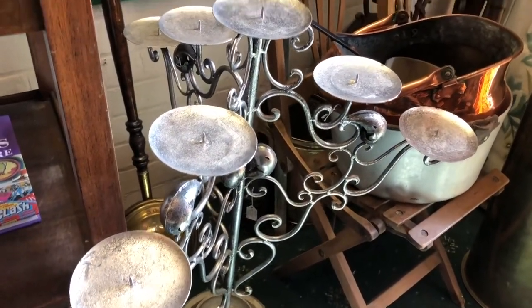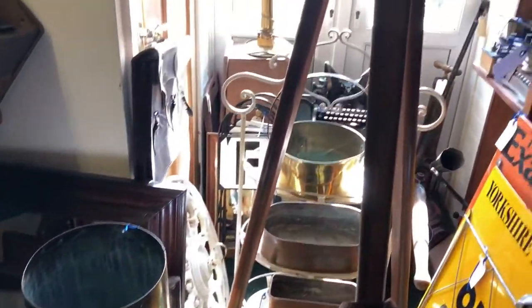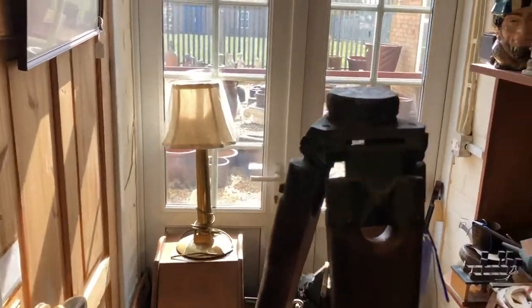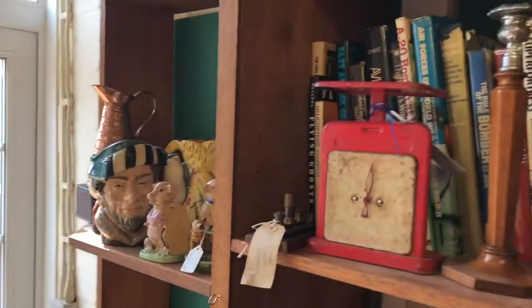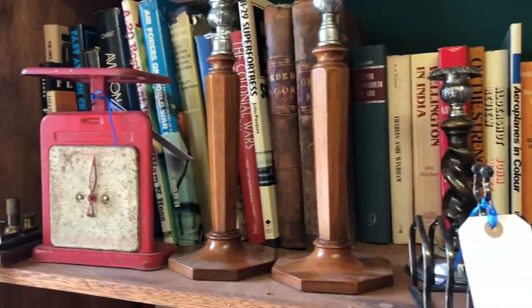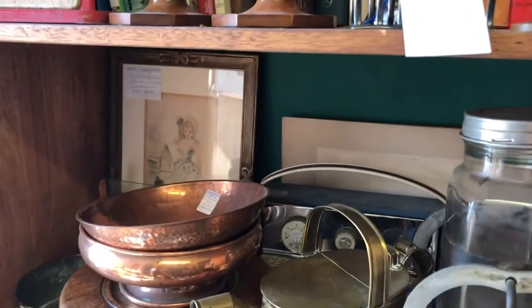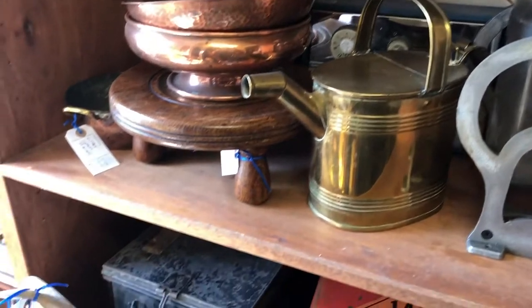That's a candelabra from a church — it's not that old though. A huge artillery shell, more brass and copper, and a very large surveyor's tripod. A bit of pottery — I don't really do pottery so there's not much of that. A variety of books, mostly military — military history is an interest of mine. More copper ware there.